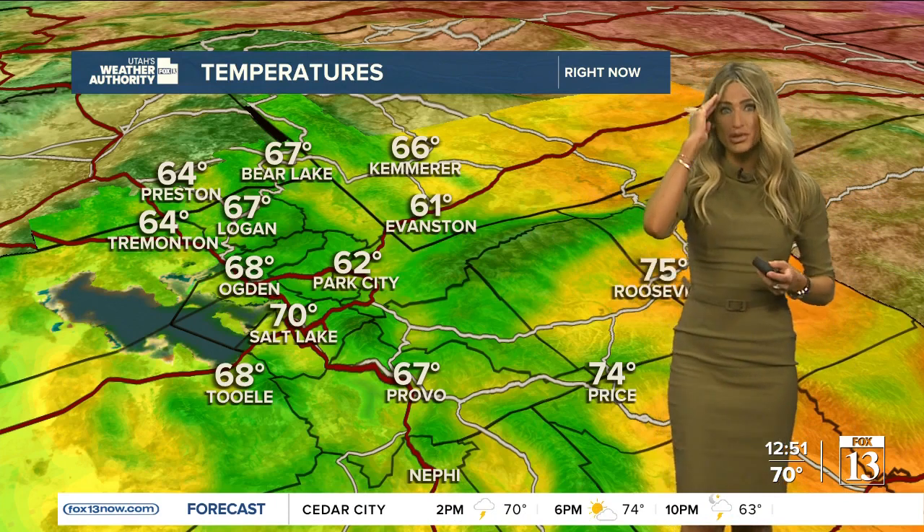Temperatures are in the 60s for most of our valley. 67 in Bear Lake, low 60s in Evanston and also Park City, with 69 on the board in St. George — much cooler than this time yesterday.